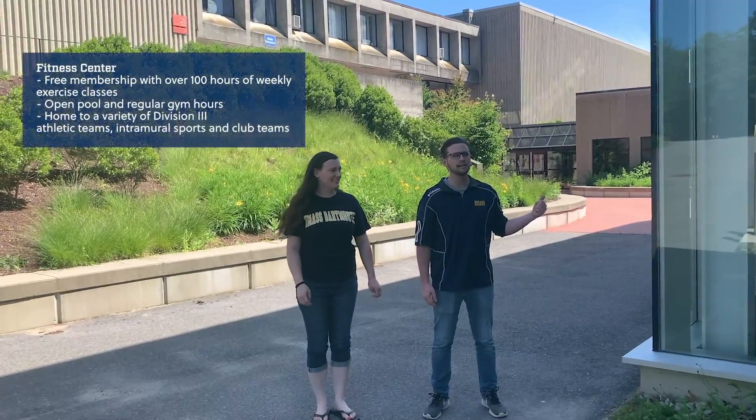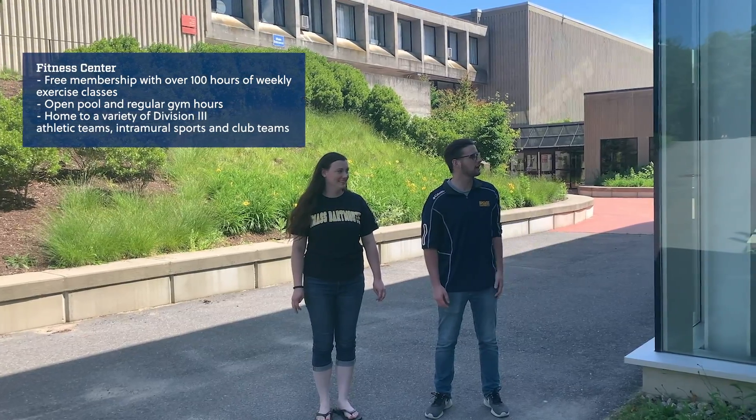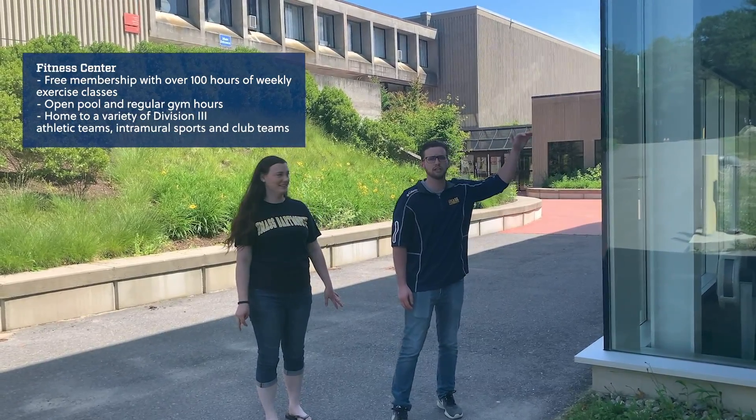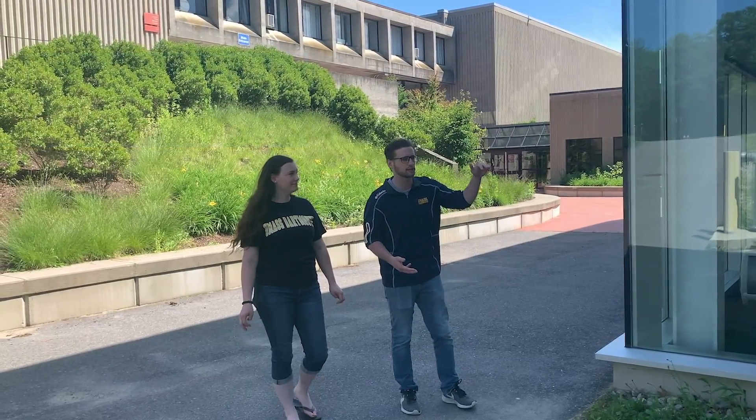On this side we've got our fitness center. It was renovated about five years ago, so it's very new. We've got fitness rooms up top where there are over a hundred hours a week of cardio kickboxing, yoga, zumba, and various other classes offered for you.